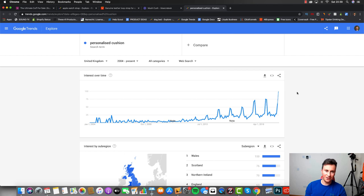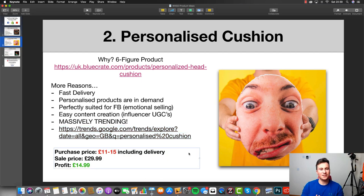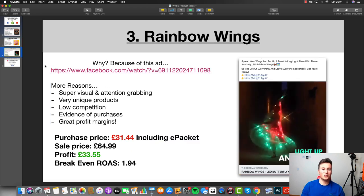It's massively trending. Opening up the data, personalized cushions are approaching the very most popular point they've ever been since 2004, so now is a great time to start selling products like this. For the numbers: across a few different print-on-demand companies you're looking at about 11 to 15 pounds including delivery, depending on whether you're selling to the UK, France, Germany, US, or Canada. I'd say 30 pounds is a reasonable sale price because it's such a strong emotional product. That leaves about 15 pounds profit before your Facebook CPA, but there are plenty of opportunities with upsells and cross-sales.